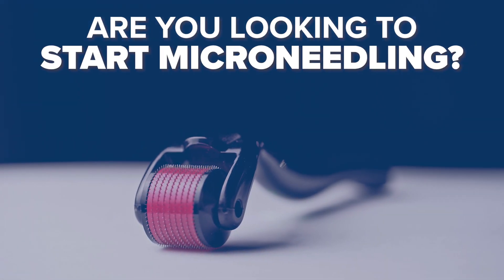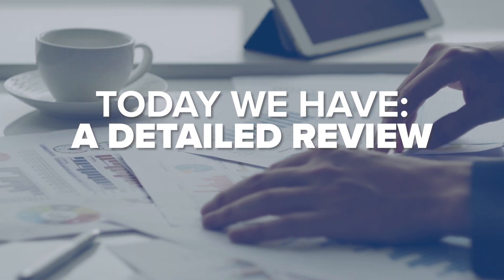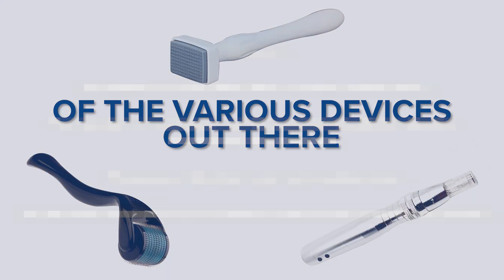Are you looking to start microneedling, and you're overwhelmed by the number of options that are available to you? Well guys, today we have a detailed review and comparison of the various devices out there, coming right up.